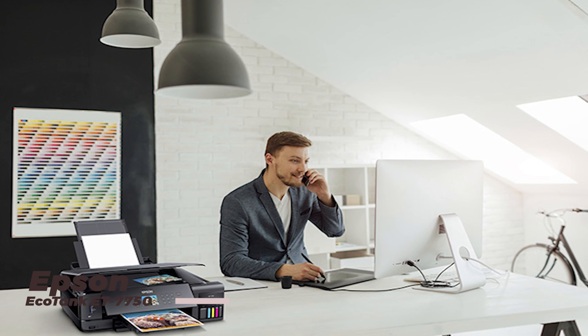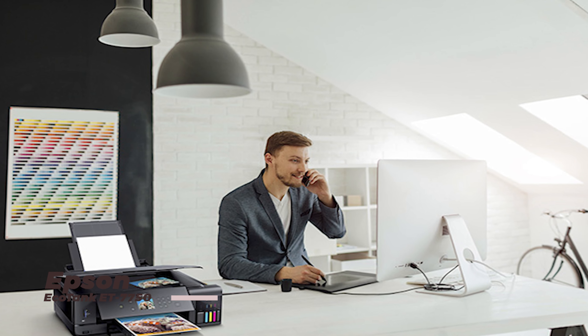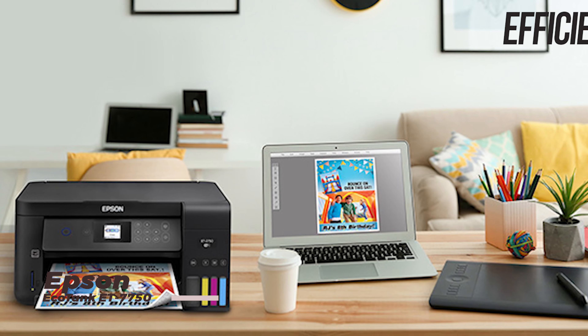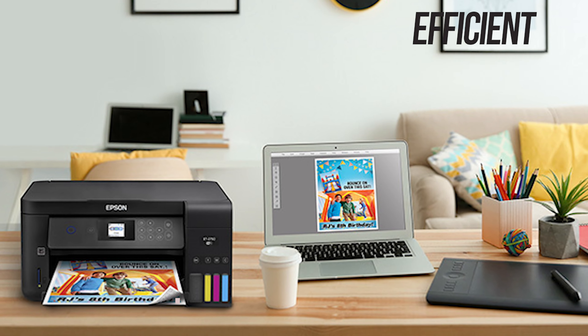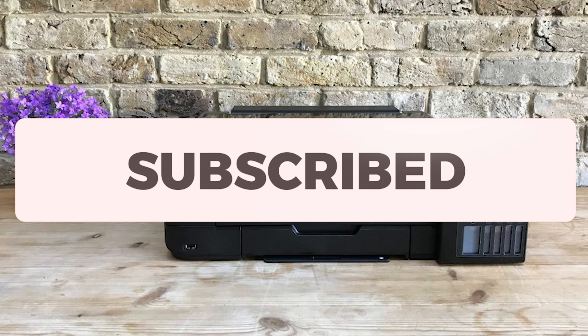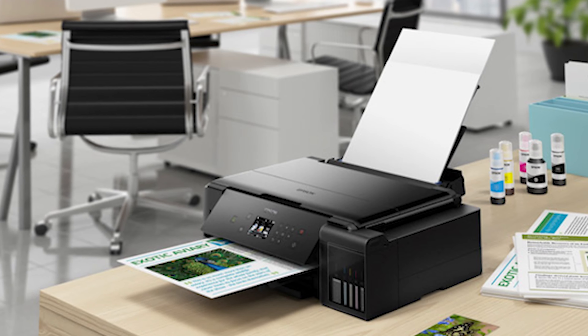The GreenPrint EcoTank ET7750 is an eco-friendly printer that features cartridge-free printing and a high-capacity ink tank system. With its low running costs and minimal environmental impact, this printer is perfect for those looking to reduce their carbon footprint without sacrificing print quality.